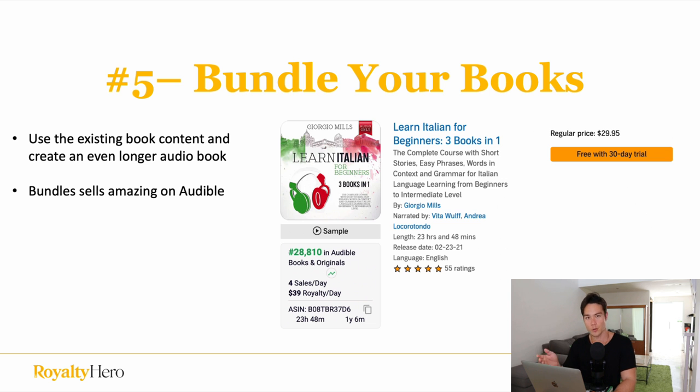Tip number five is to bundle your books. This is a huge tip that can make you a ton of money. Take existing books you've already written, narrated, and published as audiobooks, combine them, and sell as a bundle — also known as a box set. Bundles sell amazingly on Audible. To create one, put all your content into one book, upload it on KDP first so you can claim it on ACX, then download the MP3 files from your individual books and upload them into one bundle on ACX.